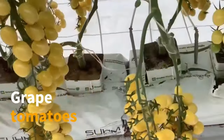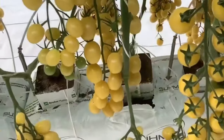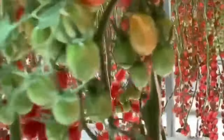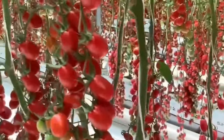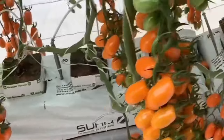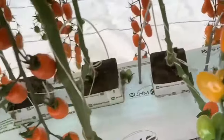Grape tomatoes, also called cherry tomatoes, are small and grape-shaped, boasting a sweet, fresh taste. Popular in salads and light dishes, they're even used as food decoration. Beyond their culinary versatility, these tomatoes are renowned for high levels of antioxidants and nutrients, making them an ideal choice for a healthy meal.